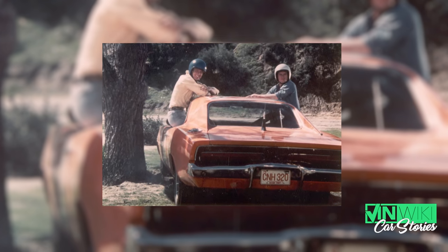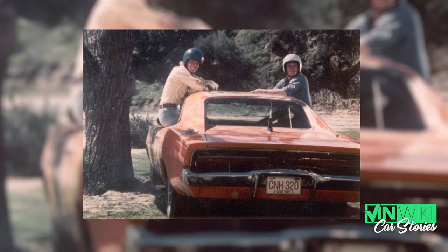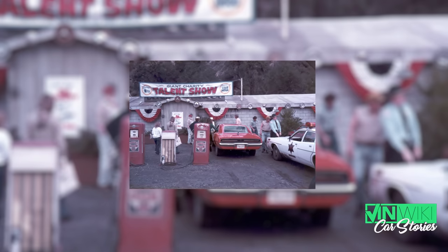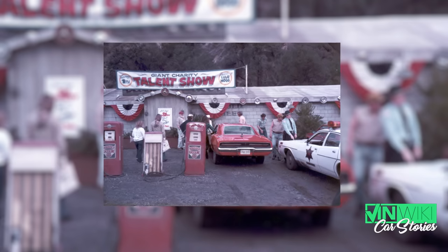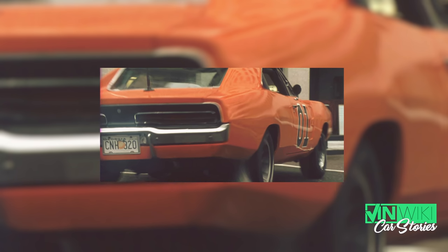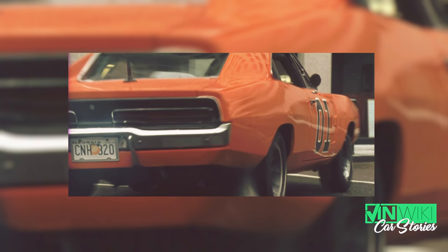The General Lee's license plate that drove around for the entire series said CNH 320 Hazzard County. It meant absolutely nothing, but that was the lottery the General Lee's plate was pulled from, and it changed a couple times. It was tan like the Georgia tan plates, and then for some reason it went green, and then in the 2005 movie it had a big Georgia peach on it — the current plate of that year.